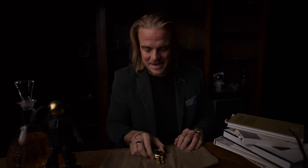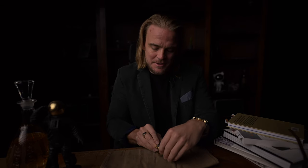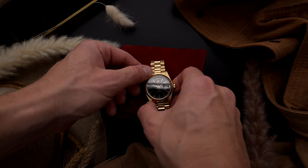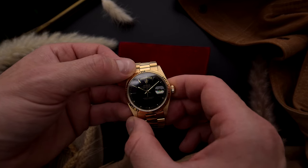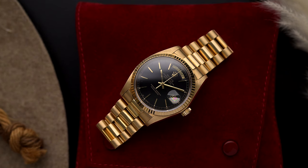If we are honest, the Day-Date doesn't need a close introduction, because in theory everyone knows what it is so famous for and why it bears the name President Watch. It has been a triumphant success in the watchmaking world for almost 80 years now, and it brings with it an enormous variety in terms of design. Although it has remained true to its core design over many decades, it is something of a chameleon in the watch industry.